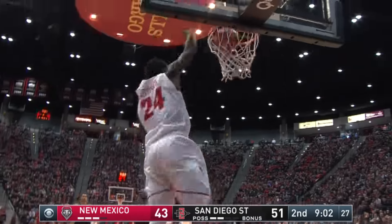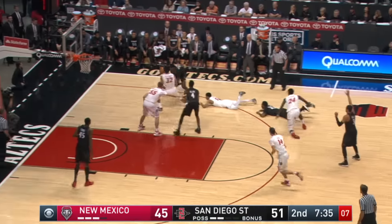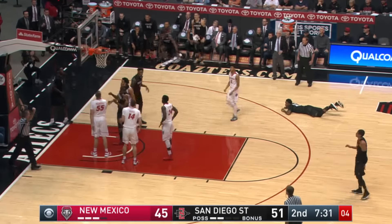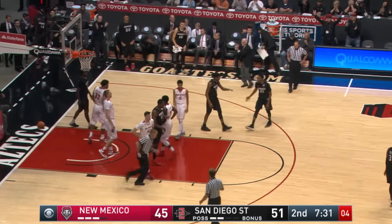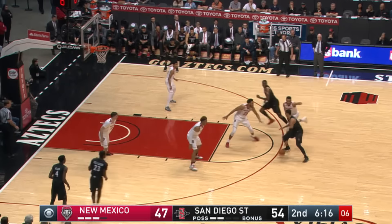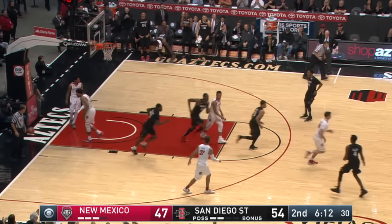Cheatham coughed it up and a breakaway jam for Jefferson! Good hustle for the Aztecs to save it — Allen turns it into a bucket, chance for a three-point play. High screen, Brown trying to work through it — the lob, and the slam!